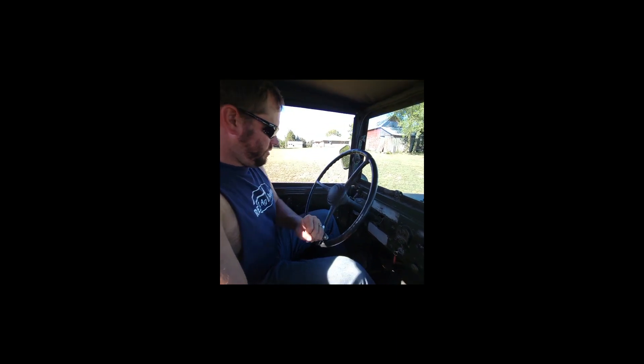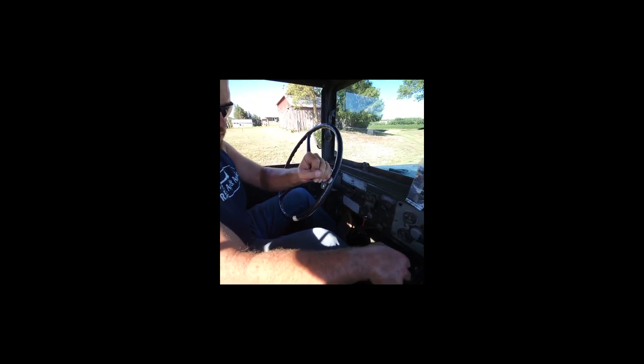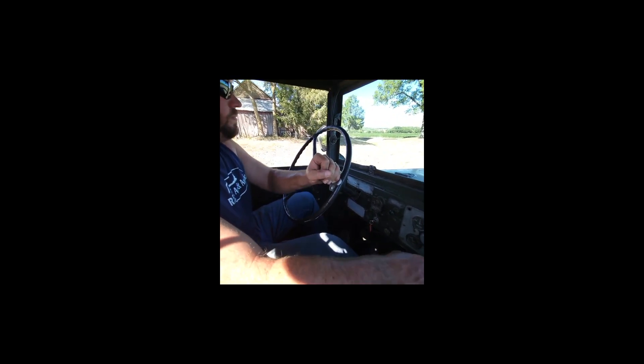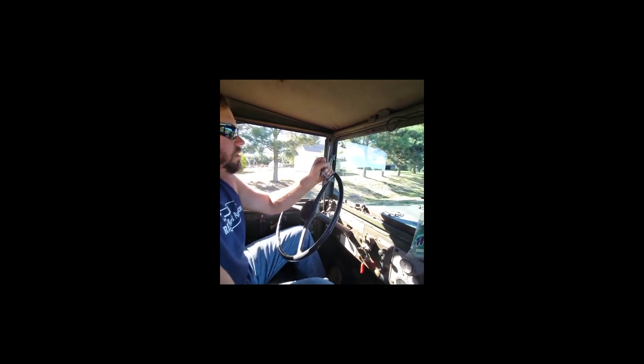Alright everybody, we're in the M31, M37. There's second gear there, there's third. It's only got four speeds — the fourth gear is the tall one.